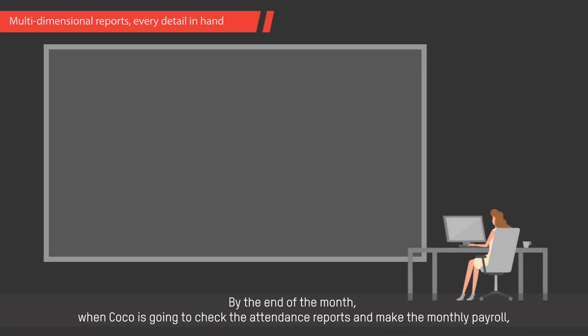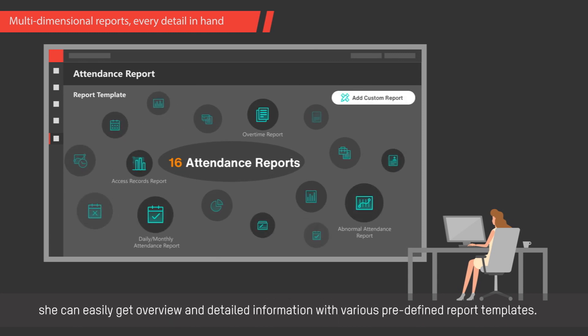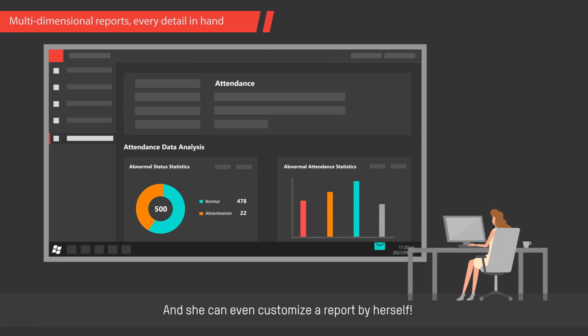By the end of the month, when Koko is going to check the attendance reports and make the monthly payroll, she can easily get an overview and detailed information with various predefined report templates. She can even customize a report by herself.